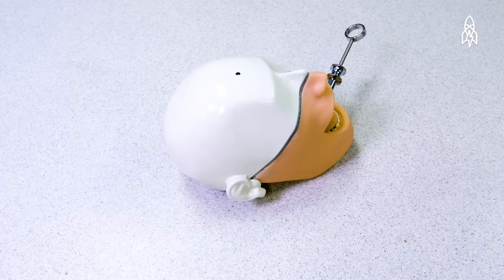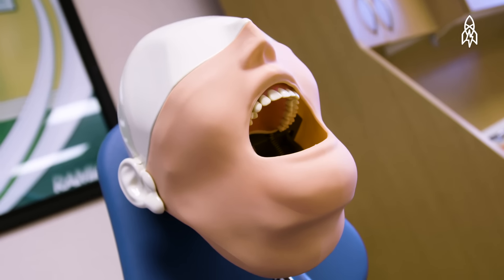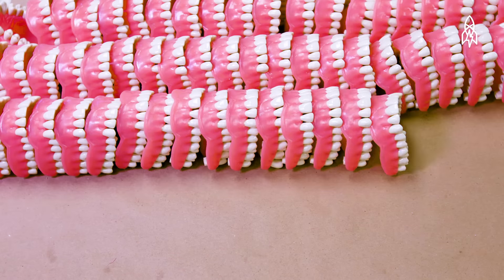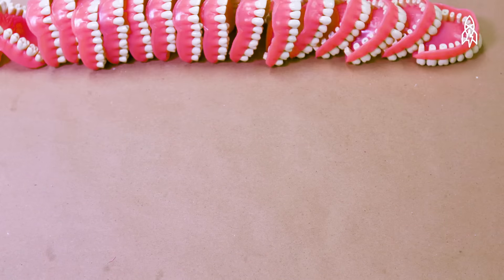Usually when people first see the mannequin they're kind of wondering, what does it do? What's the purpose of it? It has a mouth, it has teeth, it has soft gums, it has a cheek.